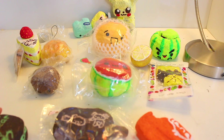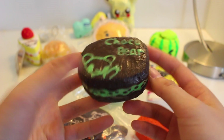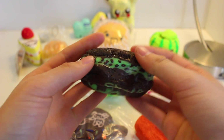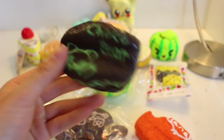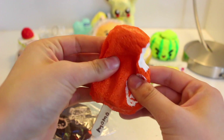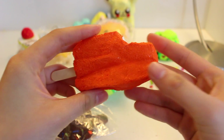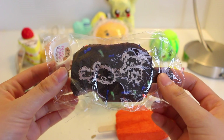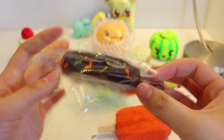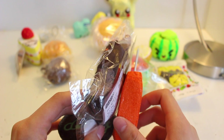Before I proceed with anything else, I brought these from the freezer, so I'm going to show you guys really quick before they melt. This is an ice cream sandwich, and this glows in the dark — it's mint chocolate chip flavored. I also brought two popsicles: the first one is this orange one and it has a monkey on it, and there's also this Rilakkuma popsicle. I'm going to put these in the freezer and be right back.